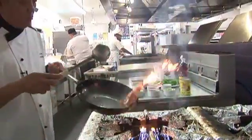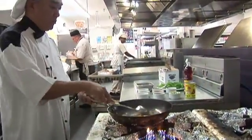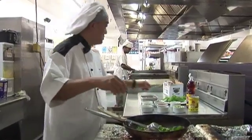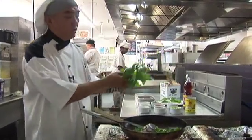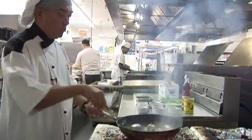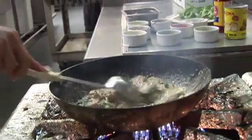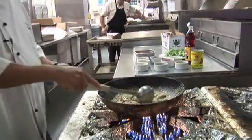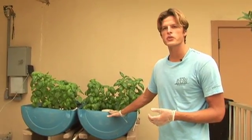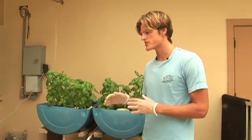Here at BYU-Hawaii, the cafeteria is making huge steps trying to be sustainable, trying to use the resources that we have here in the islands and not ship them over. We have a huge problem in Hawaii of trying to get everything from everywhere else. They're actually doing a test program right now because they're planning on building a larger aquaponics system — about five times the size of this one. This is pretty much the test run to see if it's worth their while.